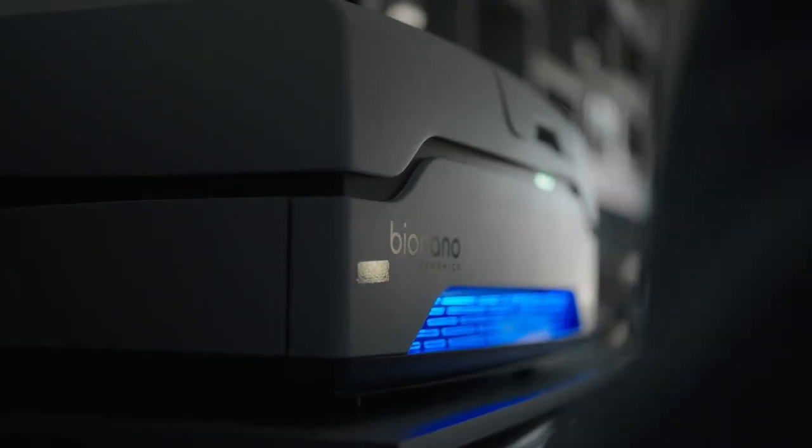Optical genome mapping brings a new way of looking at the genome to highlight structural variance in a way that's never been done before. It provides a more comprehensive view of variation in the human genome that may impact therapies in the future.